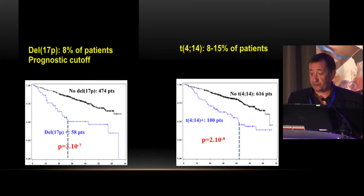The t(4;14) translocation shows a median overall survival of between three and four years. It is present in about 10 to 12 percent of patients. It has been said that treating these patients with proteasome inhibitors improves survival, but we have conflicting results and probably need a new analysis with newer proteasome inhibitors to confirm this finding.